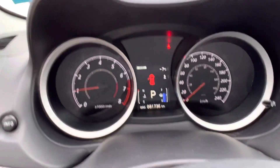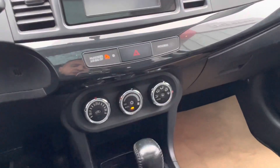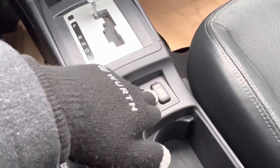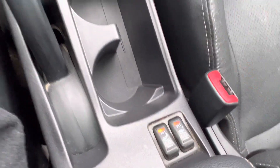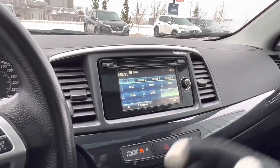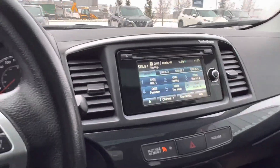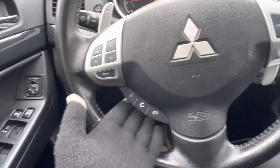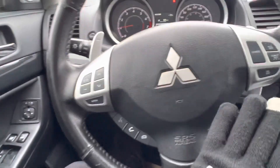Like I said, 81,736 kilometers. You've got your climate control here, your two-wheel, four-wheel, and four-wheel drive lock button, and your heated seats. It does have Bluetooth audio, AM, FM, satellite radio — all of that good stuff. You've got your hands-free controls down below here, your audio controls on the left-hand side.